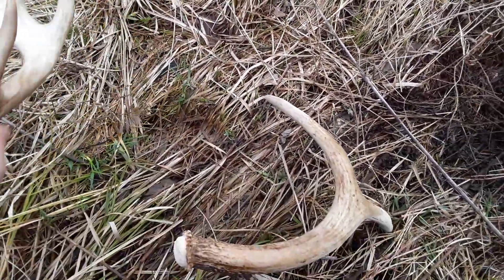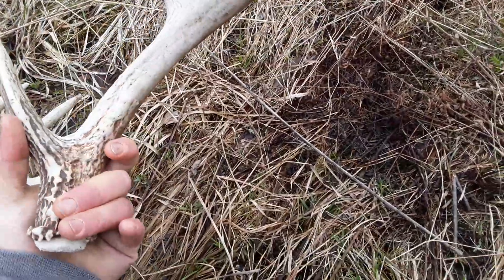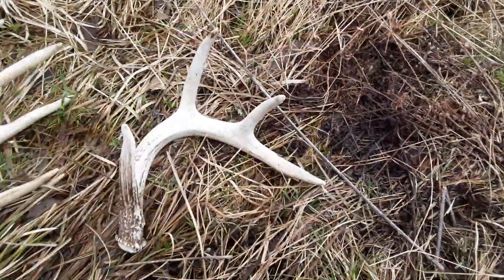I thought I matched this one up, but it didn't. And a nice eight point side. Sweet.